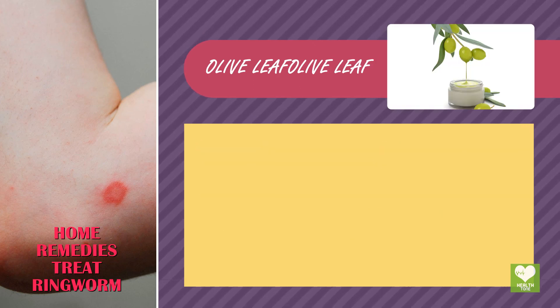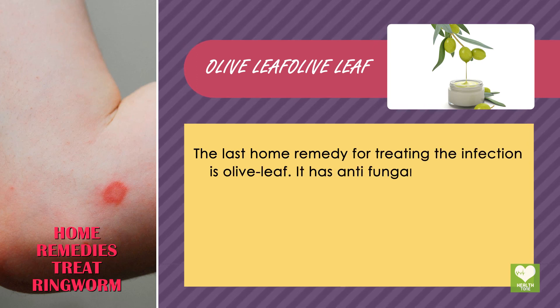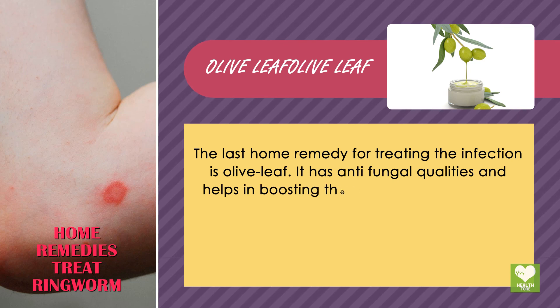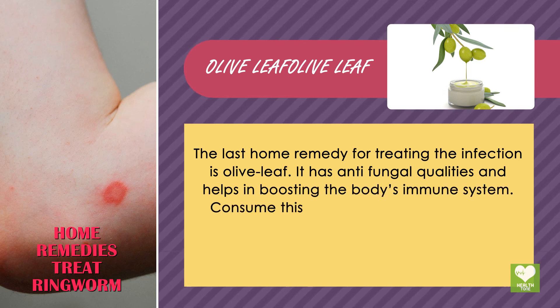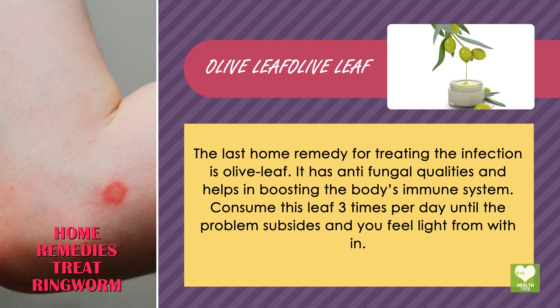Olive Leaf. The last home remedy for treating the infection is olive leaf. It has anti-fungal qualities and helps in boosting the body's immune system. Consume this leaf 3 times per day until the problem subsides and you feel better.